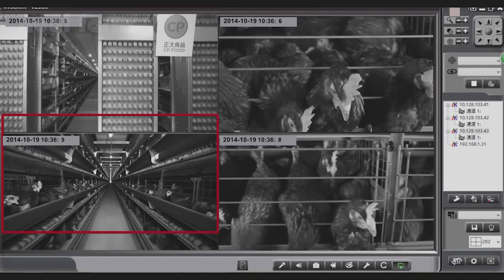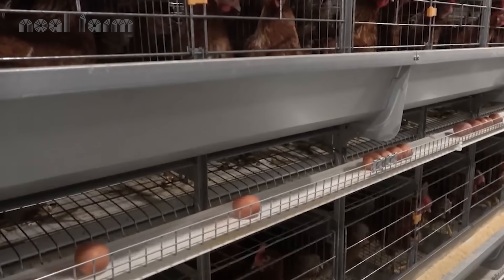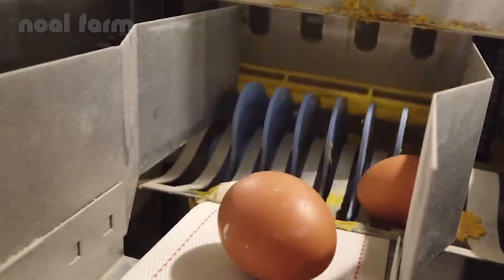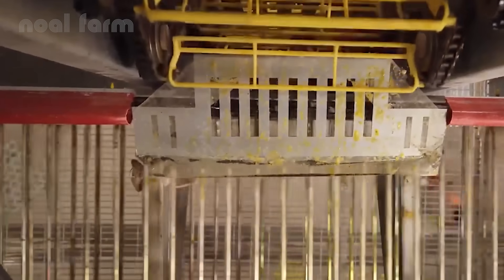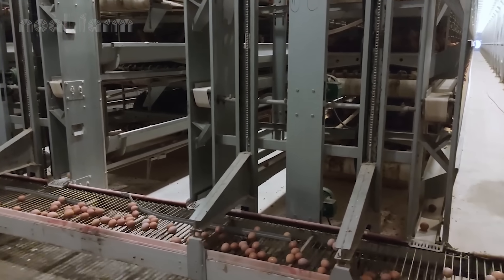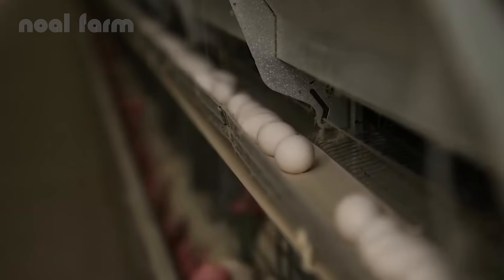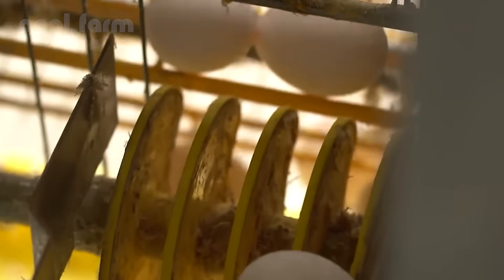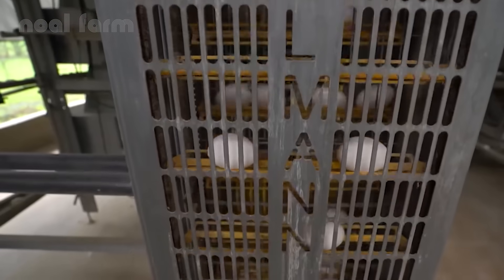These hens are cared for through a closed and carefully monitored process. Every day, they lay tens of thousands of fresh eggs. All the eggs are transported on a fully automated conveyor belt — no human hands required. See those eggs gently rolling along? That's the white gold, about to begin its incredible journey.